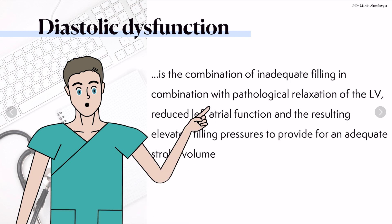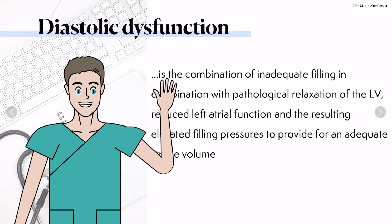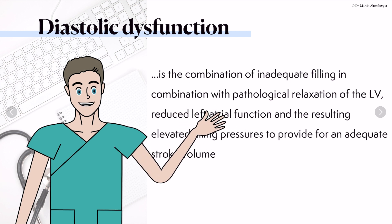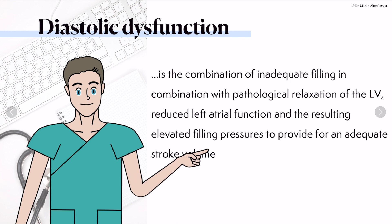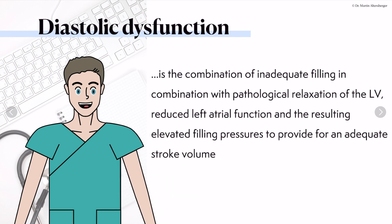Diastolic dysfunction is a combination of inadequate filling of the left ventricle with pathological relaxation and a reduction in LA function. All of this combined together leads to elevated filling pressures of the left ventricle, which is needed to still provide for an adequate stroke volume.